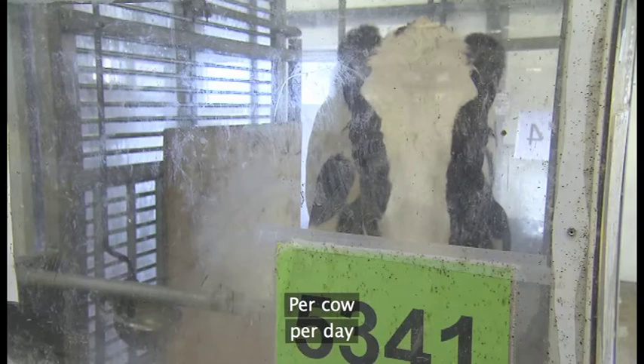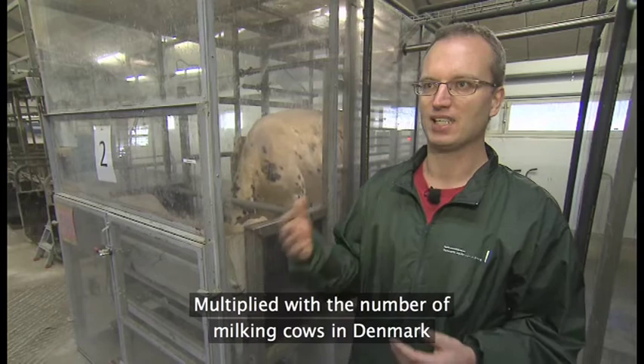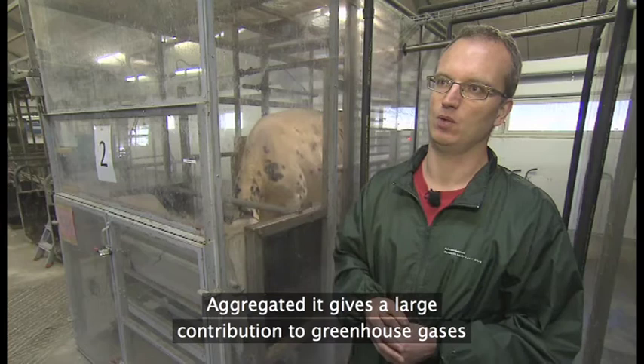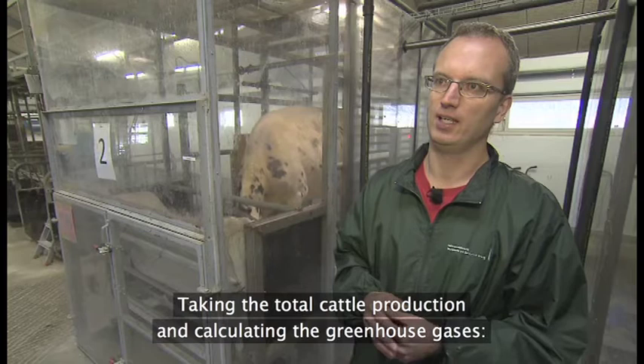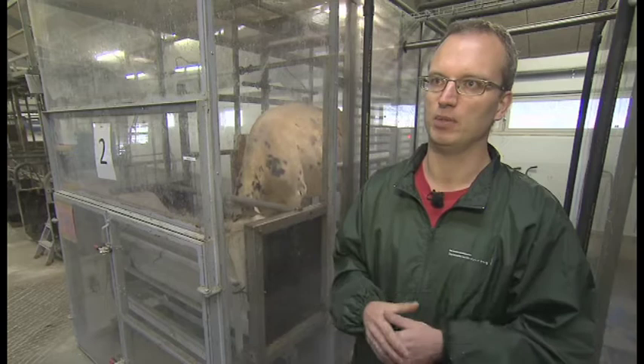Så hvis en landmand har 200 mælkekøer i sin besætning, så er det altså 100 liter fyringsolie energimæssigt, der ryger op, som han taber hver eneste dag. Og når man ganger op med, at der er rigtig mange mælkekøer i Danmark, så giver det faktisk et rigtig stort bidrag til drivhusgasproduktionen i Danmark. Samlet set er kvægeproduktionens drivhusgasbelastning faktisk større end den mængde drivhusgas, vi udleder ved at køre i vores biler eller ved at tage flyveren.